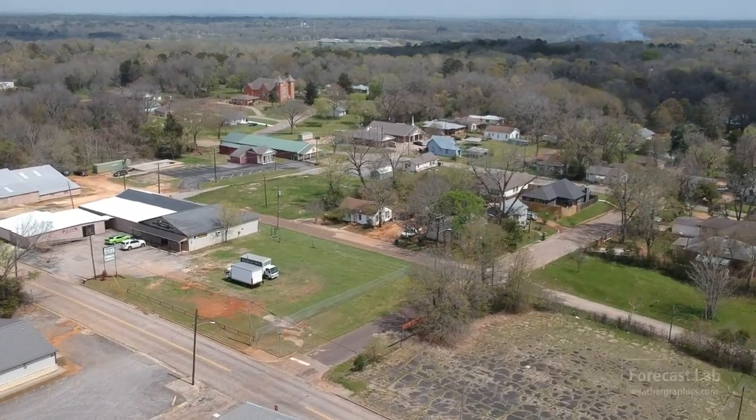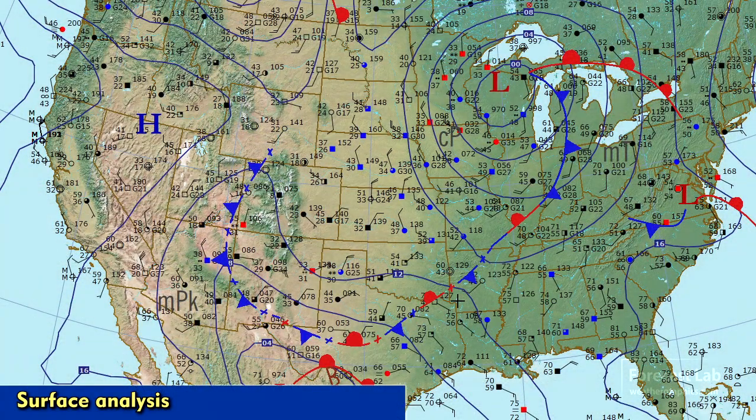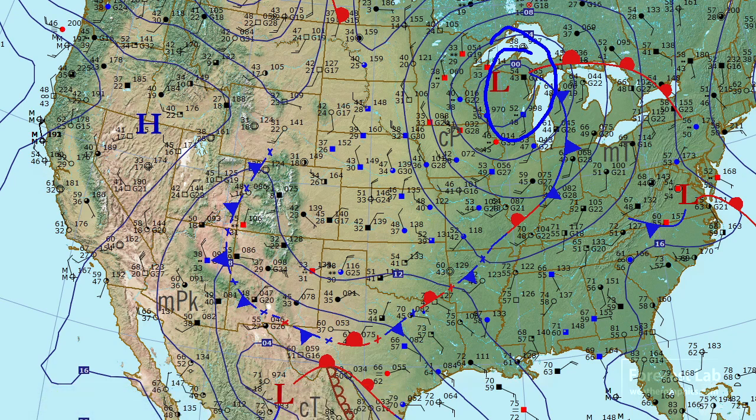Let's take a look at the surface map. That powerful system that came through Texas earlier in the week — actually back over the weekend — has moved up into the Great Lakes region and stalled. The Canadian boundary likewise has stalled out there in West Texas.